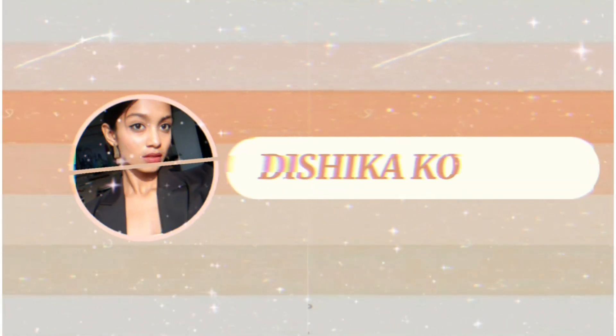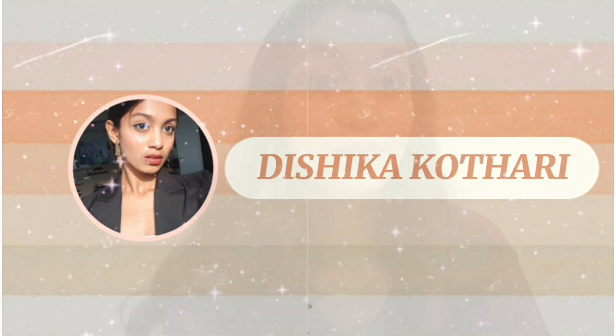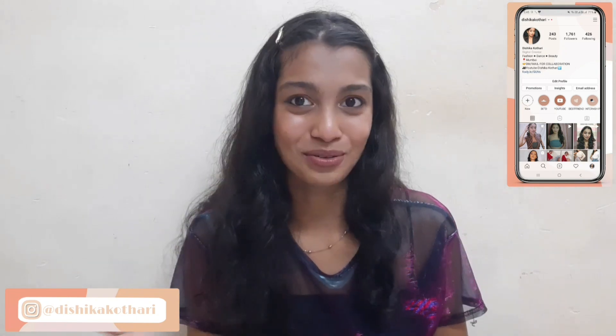Hey everyone, this is Shika Kothari here — I hope you all are doing great, welcome back to my channel. Before starting this video, I want to thank you all for such a great response on the video with my mom. The comments are so cute and lovely, and everyone is relating to my situation.